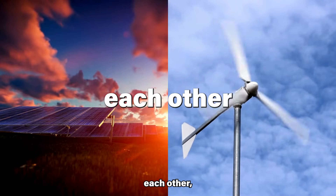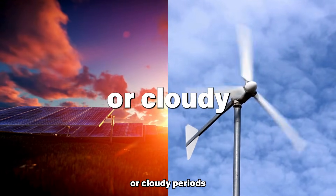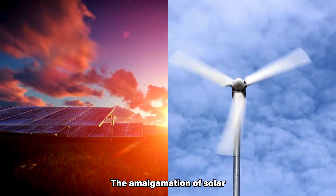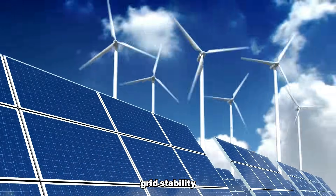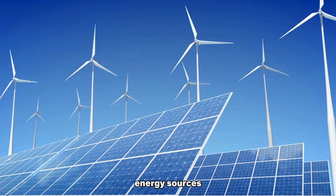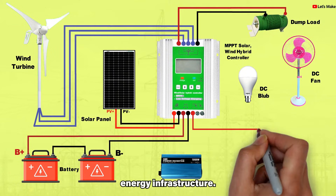The two sources complement each other, with wind generation often prevailing during nighttime or cloudy periods when solar output is lower, and vice versa. The amalgamation of solar and wind power in a hybrid system enhances grid stability and reliability, diminishing the need for backup energy sources and improving the efficiency of the overall renewable energy infrastructure.